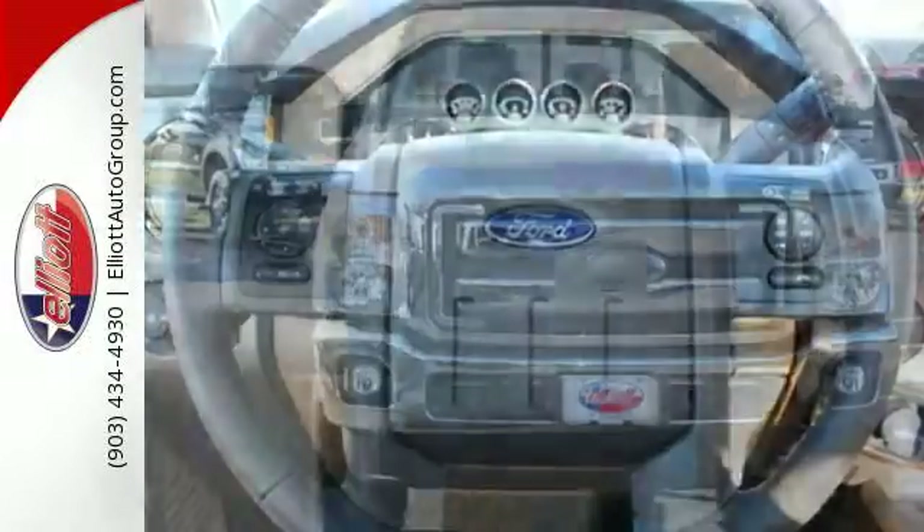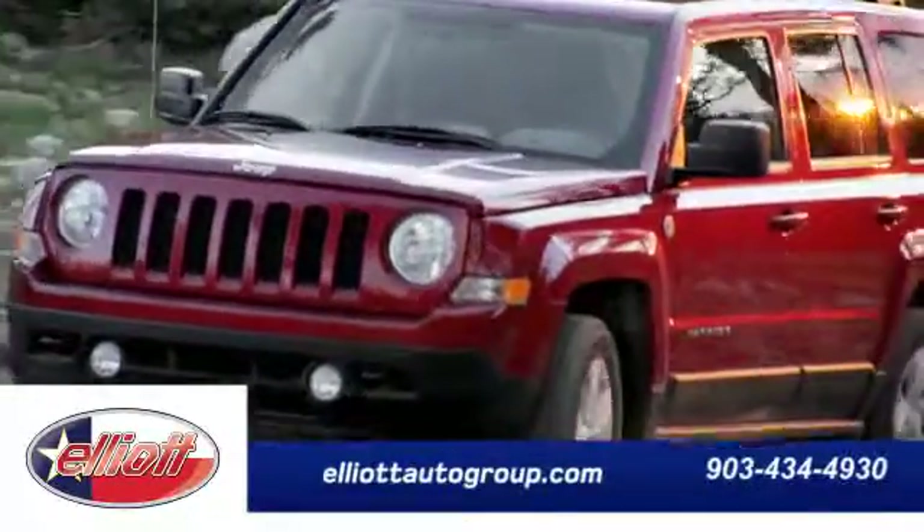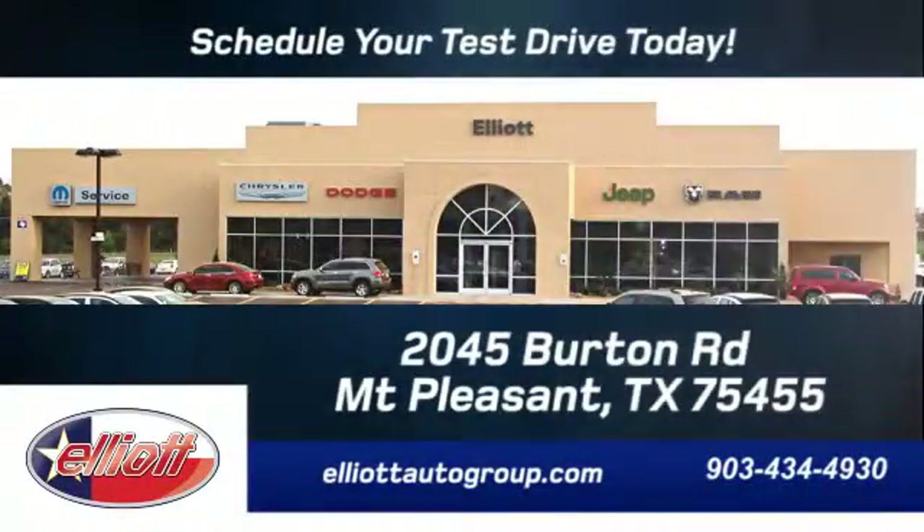More is what this Super Duty does best. Schedule your test drive today. We are located just off I-30 on Burton Road in Mount Pleasant.